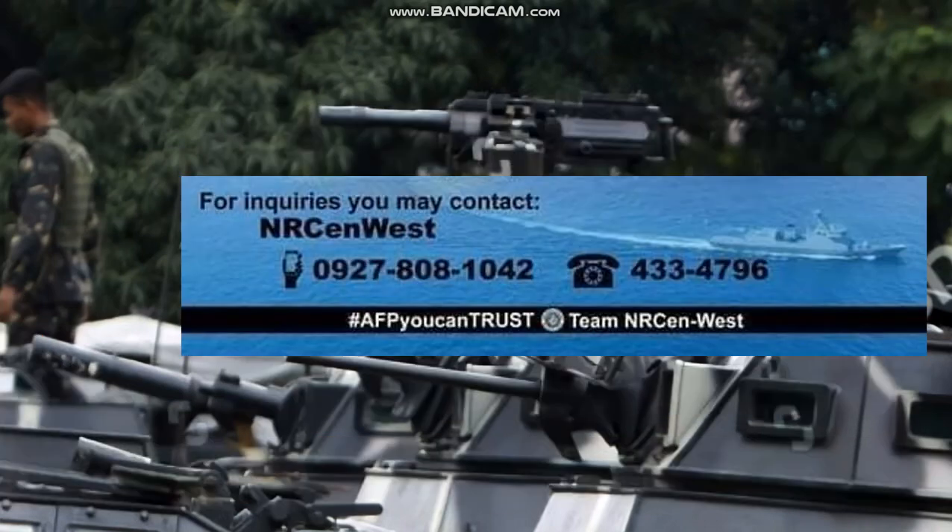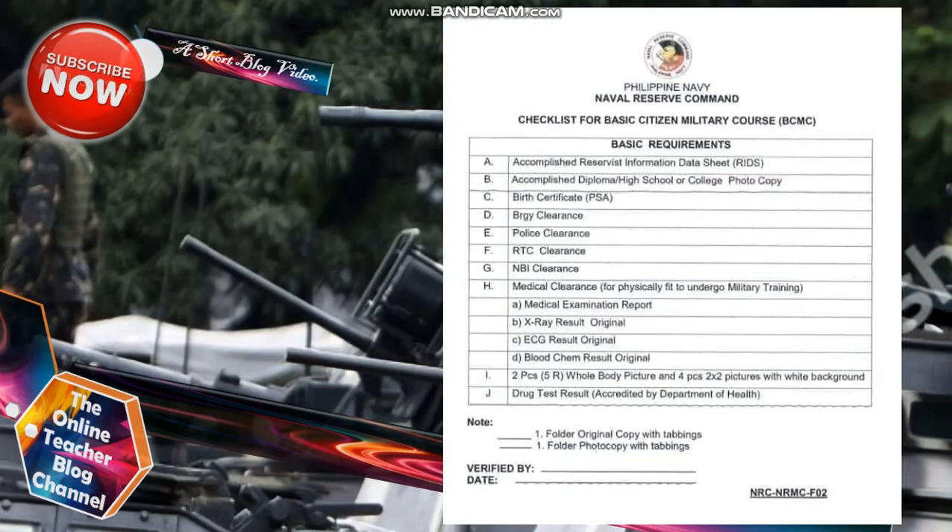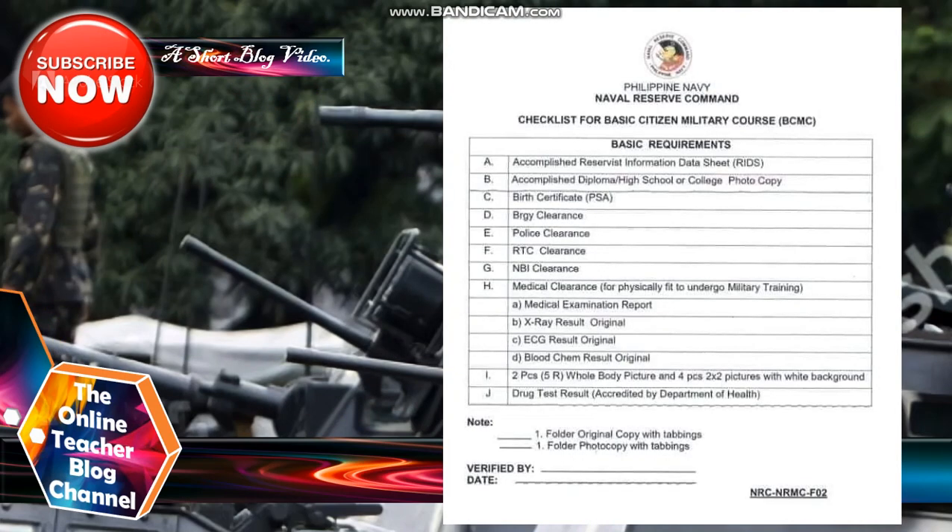For inquiries, you may contact NR Sen West at phone number 0927-808-1042 or telephone number 433-4793. AFP — you can trust Team NCR Sen or NR Sen West. For all those who want to have a checklist for the Basic Citizen Military Course BCMC for Philippine Navy Naval Reserve Command, these are the basic requirements.